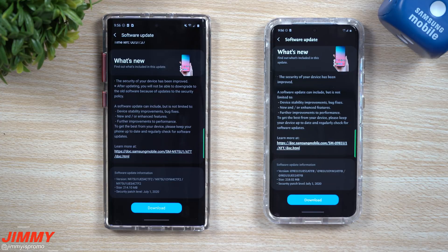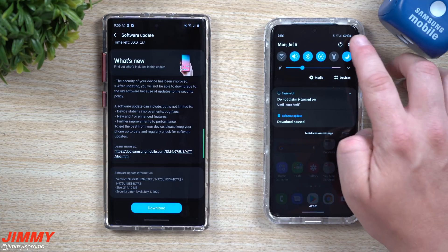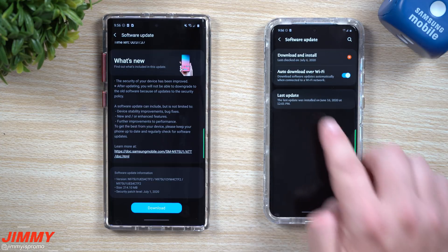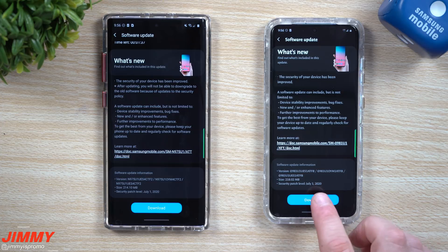But mostly all you have to do to find this update is make sure you go inside of your settings on the top right-hand side. Then scroll all the way down to where it says software update, and then underneath software update you can go right over here and download and install it.